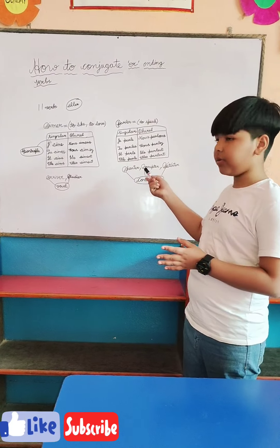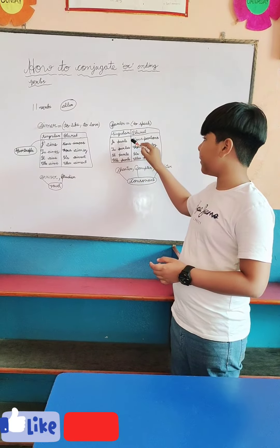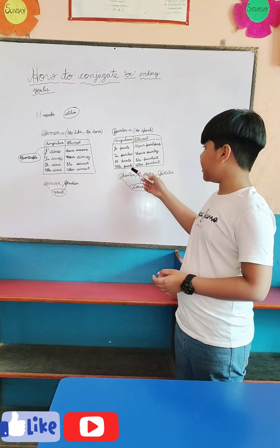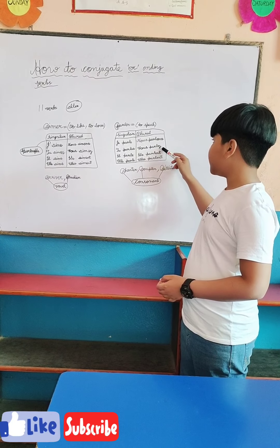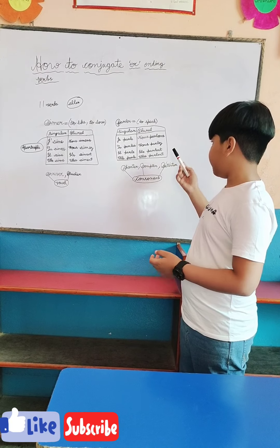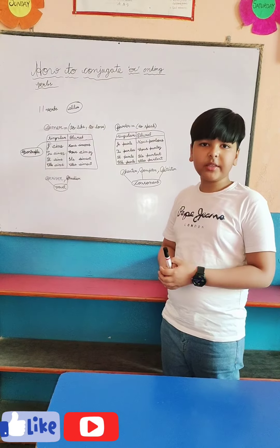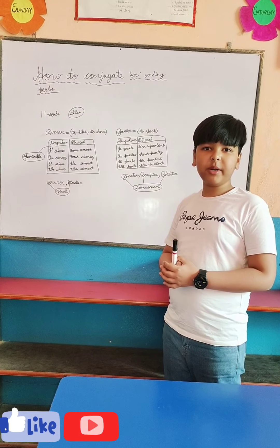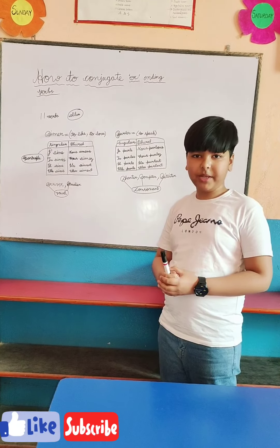Let me translate this conjugation into English as well. In the singular: I speak, you speak, he speaks, she speaks. In the plural: we speak, you speak, they speak in masculine, and they speak in feminine. Thank you for watching this video — please comment down to know more information on other topics. Thank you.